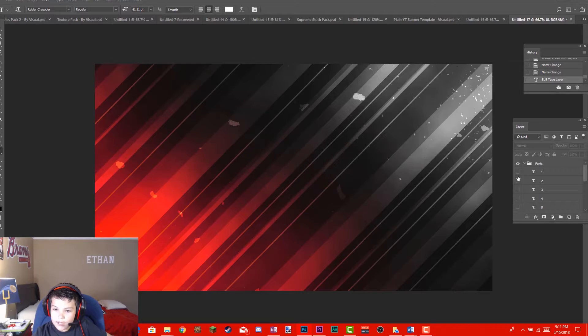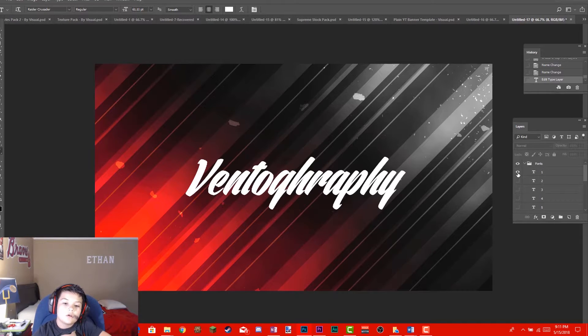Coming in at number one, my absolute favorite font is Bento Grab Free — I'm not sure I'm pronouncing that right. The reason I love this font is it's very hipster, very bold, and very clean. It doesn't work great with every background, but if you use it with a night nature or mountain scene — especially a forest — it looks amazing. You can make your own logo with it and it's perfect.